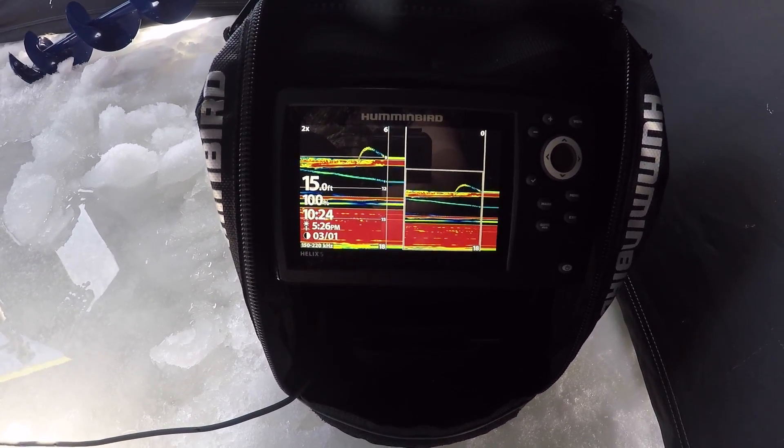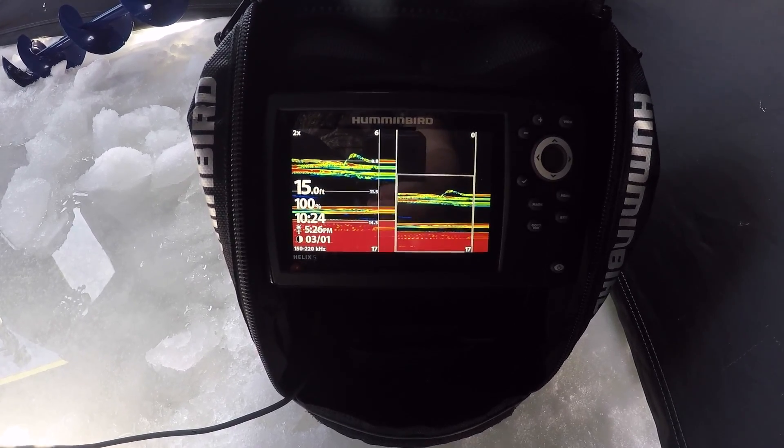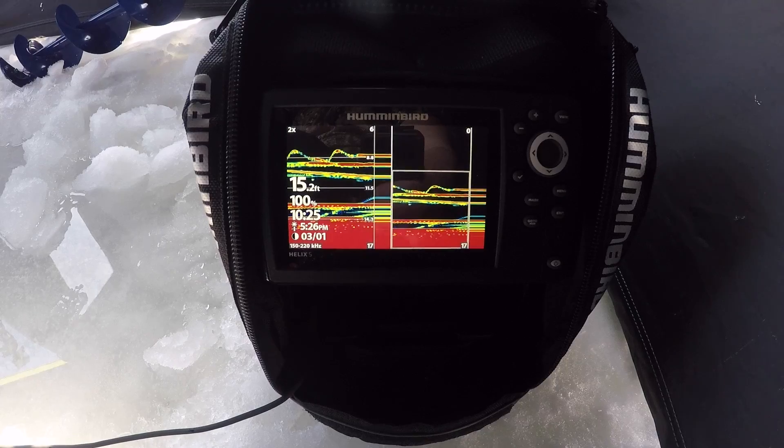Man, the perch down there — there are so many of them. Kind of fun watching them interact with my bait there on the screen.